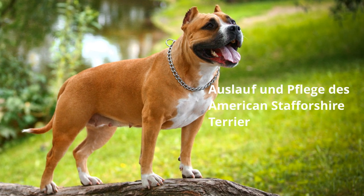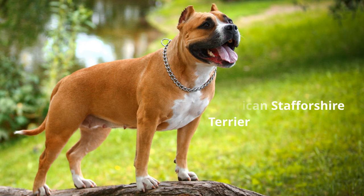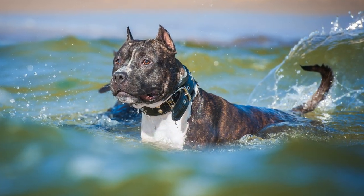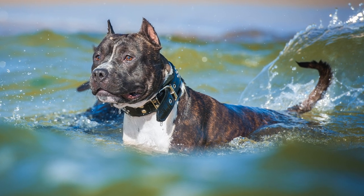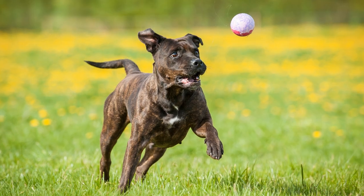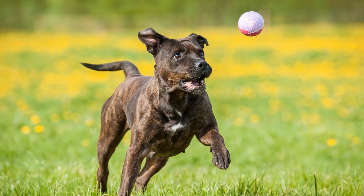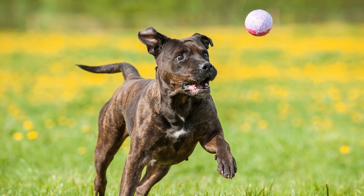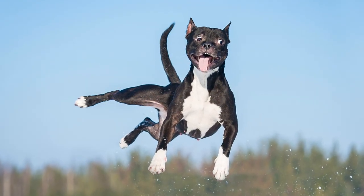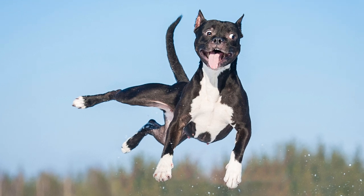Auslauf und Pflege des American Staffordshire Terrier. American Staffords sind Hunde, die gefordert werden müssen. Das bezieht sich sowohl auf die mentale als auch auf die körperliche Arbeit. Ballspiele, Apportieren oder mit Herrchen und Frauchen joggen sind kleine Freuden, die man ihm gönnen sollte. Ideal sind auch Hundesportarten wie Agility, Obedience oder Flyball.